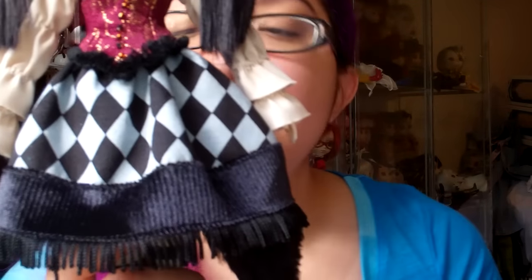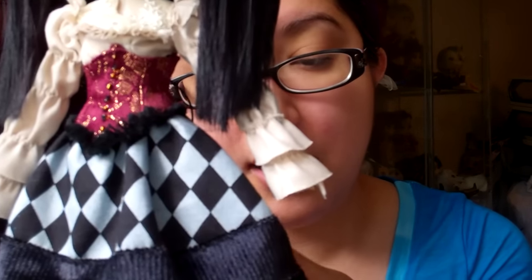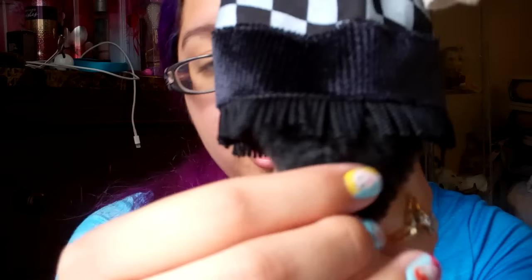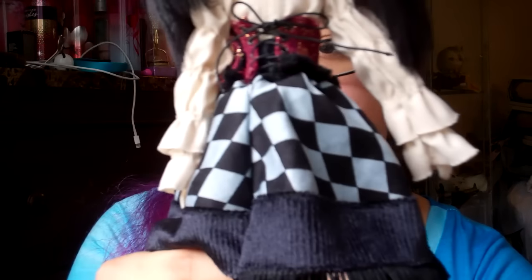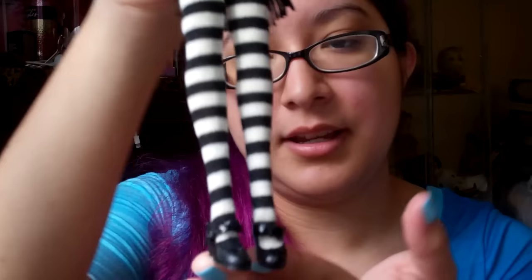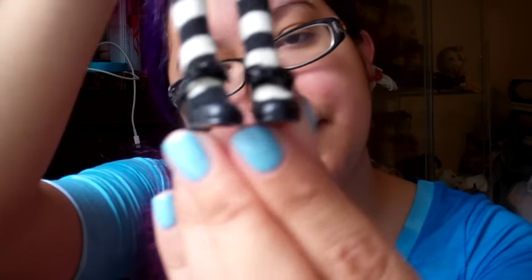Now let's talk about this petticoat. She comes with this checkered petticoat — very nicely made; it is thick. And then we have these two little triangle fur pieces, fake fur. On the inside we have the checkered theme again, and it's like that all around. Underneath that we have her short tulle skirt, and then we have her tights. And then her cute Mary Jane-like shoes — nicely fitted; they're not easy to fall off.